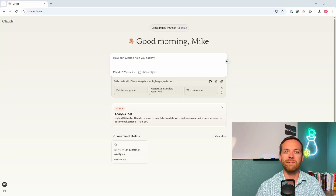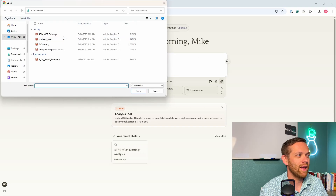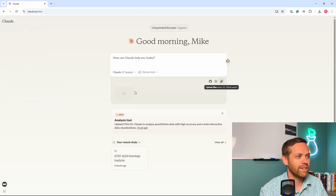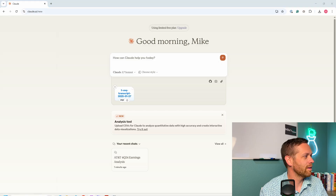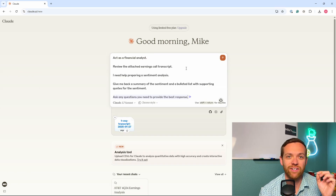For our next case study, we're going to complete a market sentiment analysis. A lot of times you can glean insights on a company during the earnings call based on how management is talking about the company and how analysts are asking questions — the topic of the questions and the general consensus of the responses. So we're going to attach the earnings transcript and see what Claude is able to do. Using the SPARK framework again: act as a financial analyst, review the attached earnings call transcript, I need help preparing a sentiment analysis. Give me back a summary of the sentiment and a bulleted list with supporting quotes. Ask me any questions you need to provide the best responses. We'll hit send and see what happens.